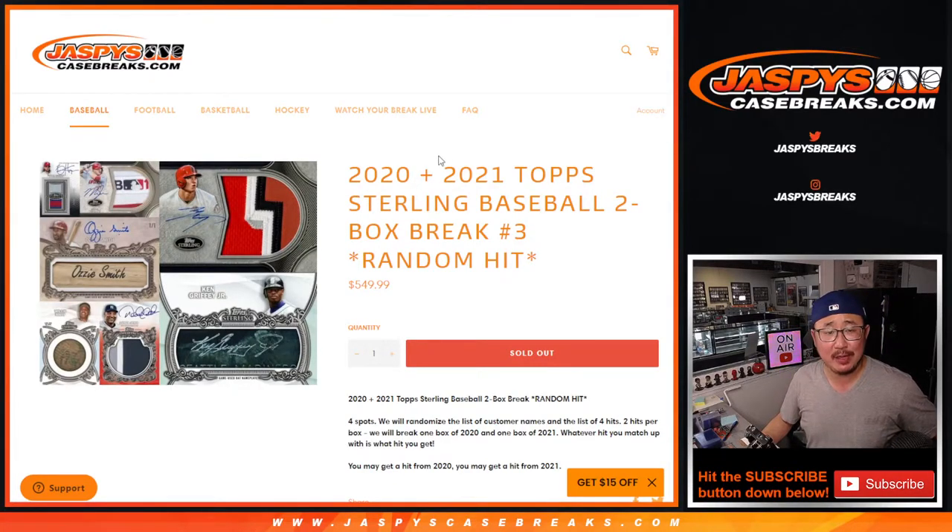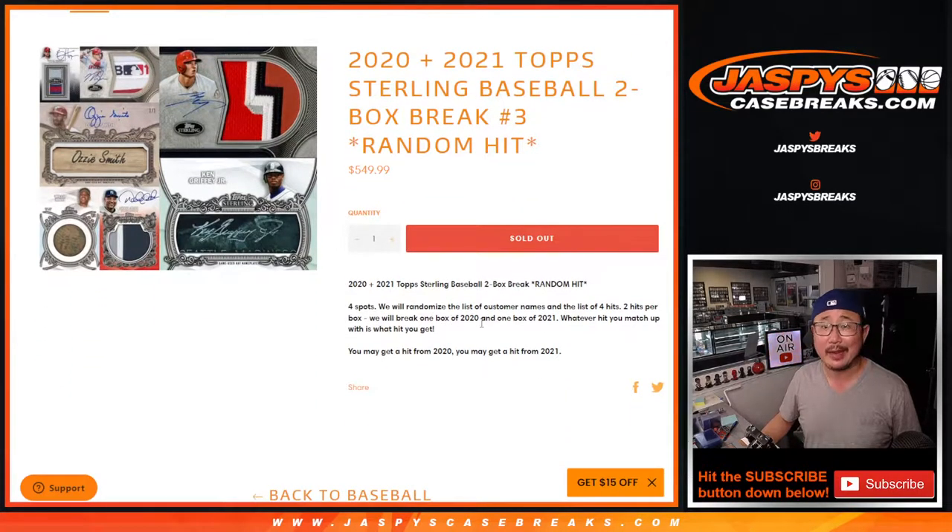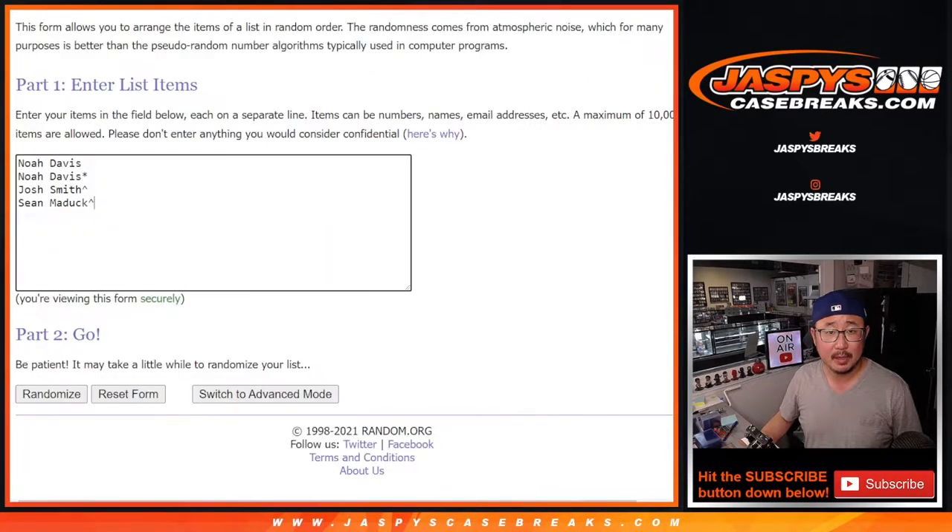Hi everyone, Joe for JaspiesCaseGrace.com coming at you with a two-box baseball mixer. It's one box of 2020 Topps Sterling Baseball and another box of 2021 Topps Sterling Baseball. Two-box random hit break number three. It's only a four-spot break, guaranteed something. Big thanks to Noah for buying spots straight up — I appreciate that.